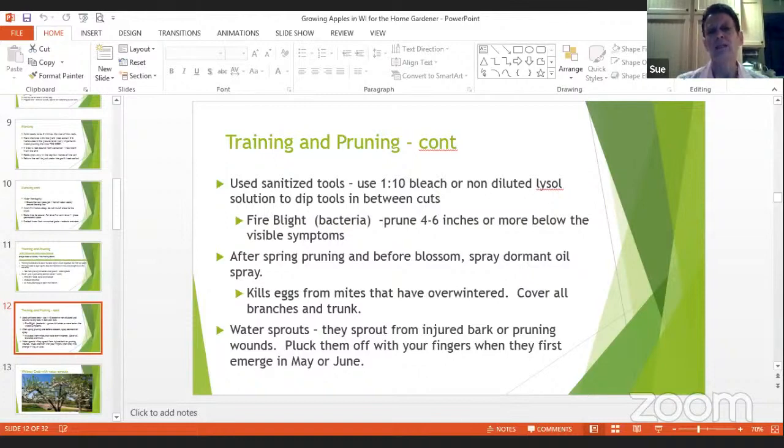Use sanitized tools, especially with fire blight, because that's a bacteria. Use a one-in-ten bleach or non-diluted Lysol solution and dip your tools between cuts. The problem with bleach solution is that it rusts your tools, so take care of them afterward. Fire blight is a bacteria that gets into leaves, branches, and the trunk — it's a nasty thing. If you see fire blight, there's a handout on it, and you want to cut out all of that fire blight at least four to six inches below the visible symptom.